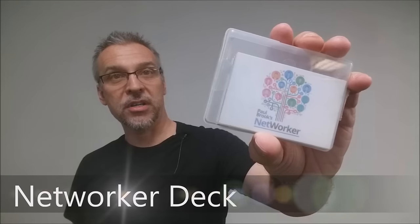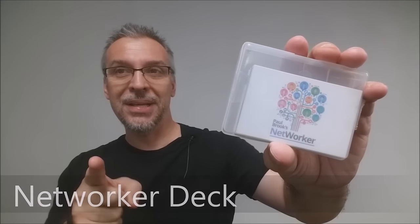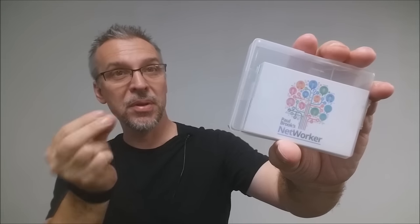Today we're going to look at the Networker deck from Paul Brook. So what is the Networker deck? Basically it's a deck of cards that you can do card tricks with, but it's very unique — every single card is a unique business card, and you're going to be able to take this deck and do a ton of really killer mentalism effects.